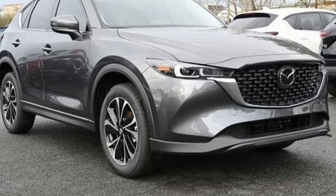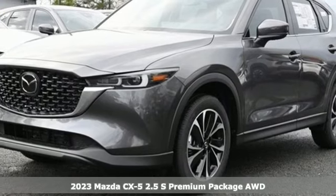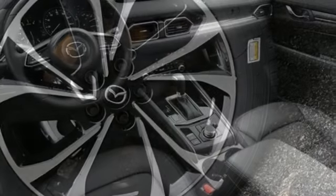It's a new 2023 Mazda CX-5, a compact SUV you can be proud of. This CX-5 handles like a sports car and looks as poised and powerful as a predatory animal on the hunt.